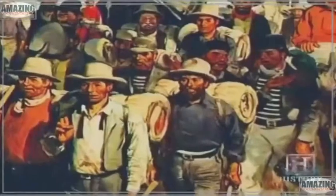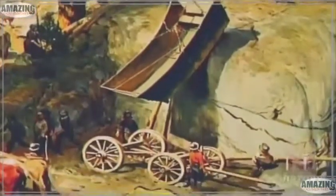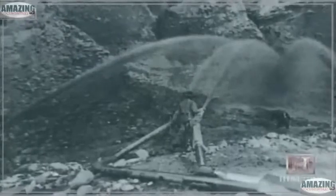The discovery of gold at Sutter's Mill in 1848 led to one of the largest human migrations in history. Desiring a faster way to uncover riches, a new method of gold mining quickly spread throughout America called hydraulicking. For the next 50 years, hydraulic mining would literally change the landscape of America. People recognized that the power behind water can be enormous, and in the gold rush era, they took major advantage of this.